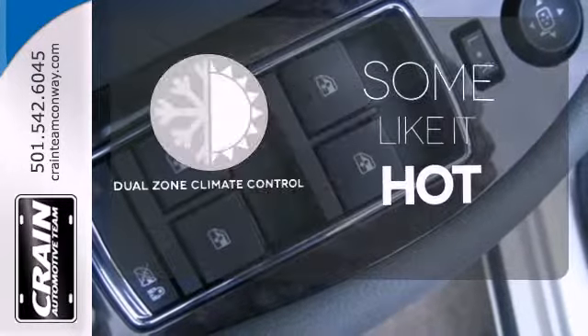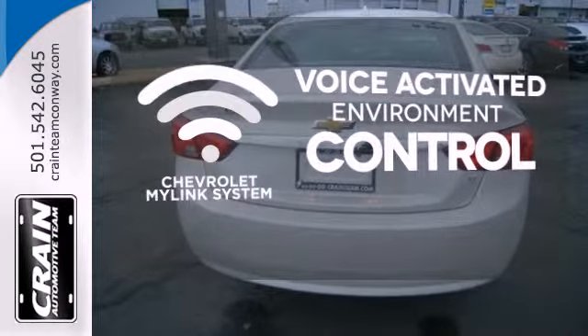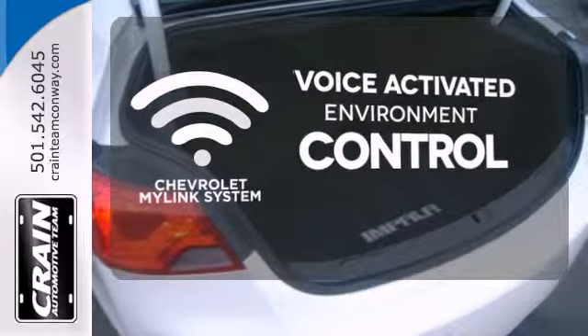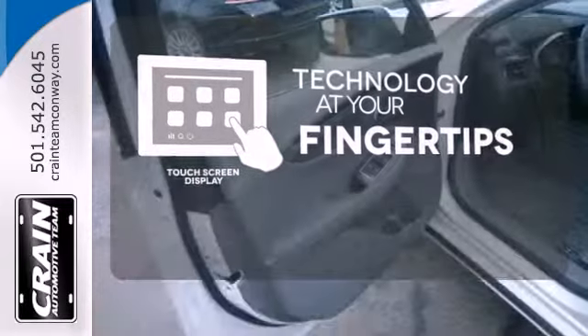Dual zone climate control lets you and your passenger pick a personal temperature. Chevrolet's MyLink system allows you to control your music, hands-free calling and so much more with just the sound of your voice. The touch screen display adds to an already impressive interior design and puts technology at your fingertips.